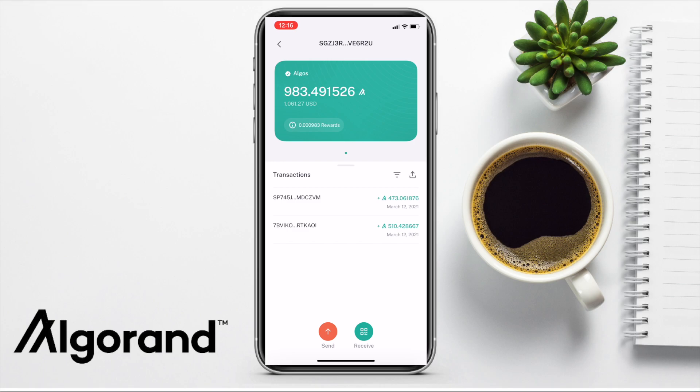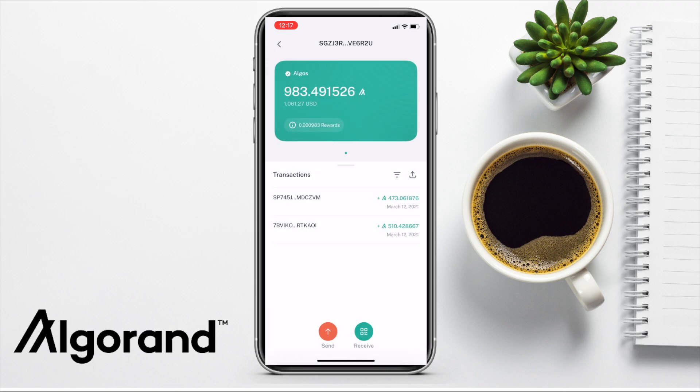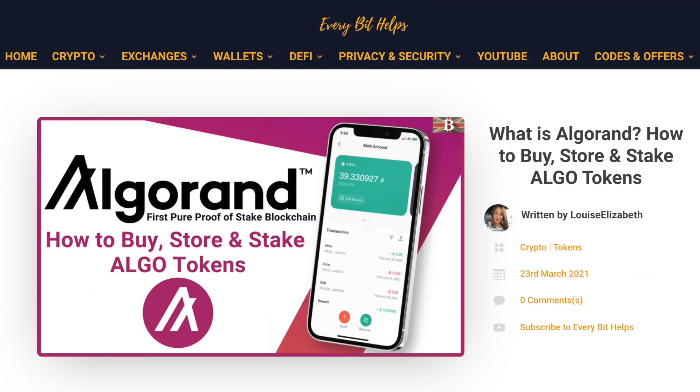Back over on my Algorand wallet, when I click onto my balance it shows my balance in both USD and ALGO, plus a list of my transactions and my rewards. The rewards are calculated automatically for you and it will show your rewards since your last transaction. The rewards are always included in the balance that you see. So that's how easy it is to send transactions on the Algorand network, earn rewards and safely store your tokens.